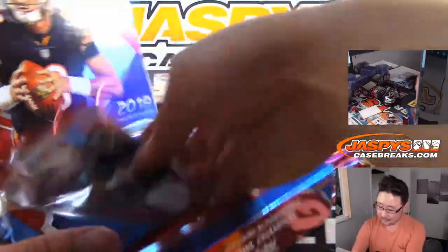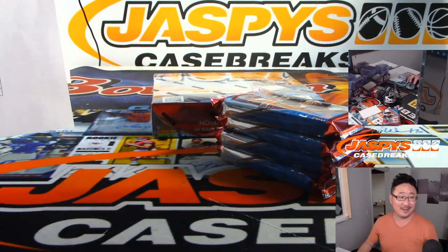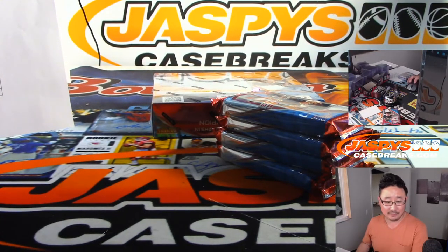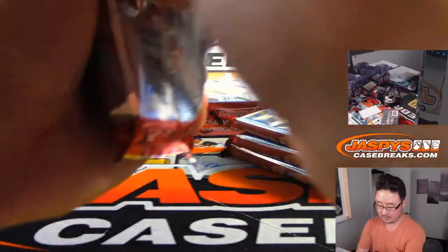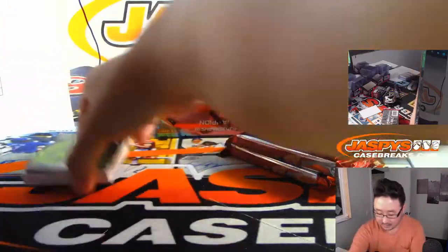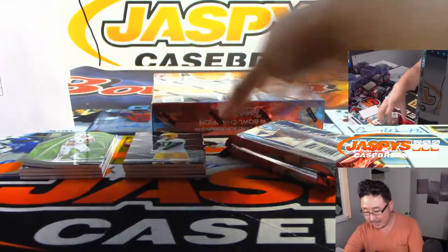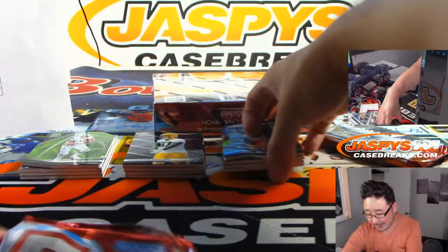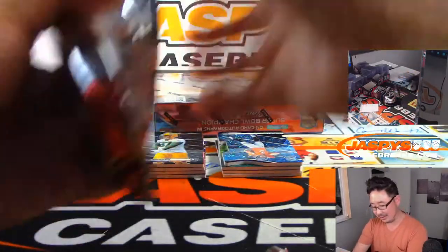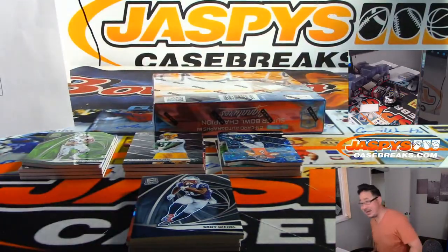Logan's like, man, gotta stop buying baseball and get more of this football. Listen — group breaking is all about budgeting, ladies and gentlemen. If you want to be able to group break throughout all seasons of sports with us, you've got to pick and choose the products you do every year. Very few people can get into everything all year long. Sometimes you gotta sit some out. You gotta balance it out.